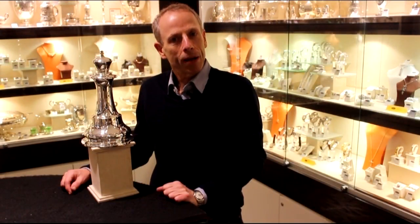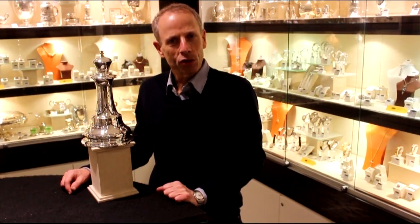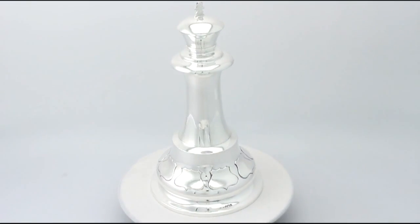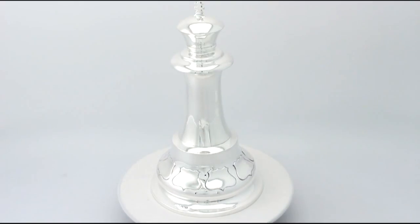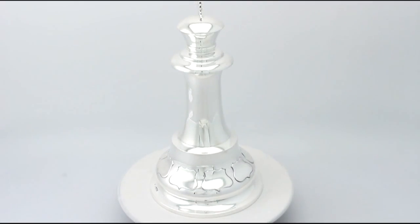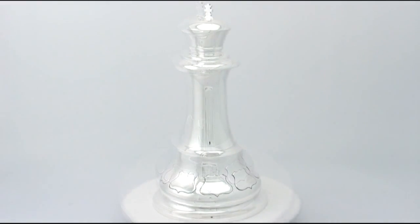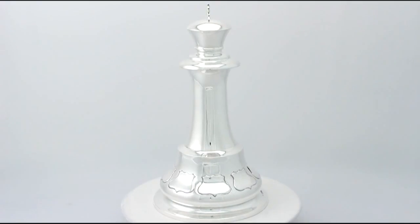Hello, my name is Andrew Campbell, welcome to AC Silver. This fine and impressive large antique George V English sterling silver presentation trophy or gentleman's desk paperweight is quite an exceptional example. It has been realistically modelled in the form of a king chess piece.